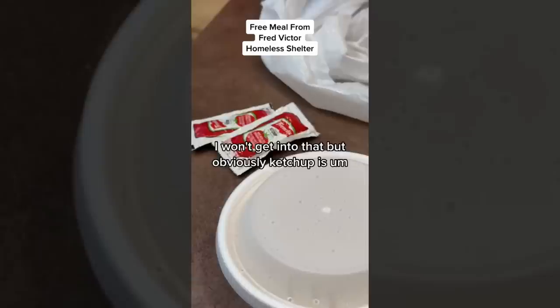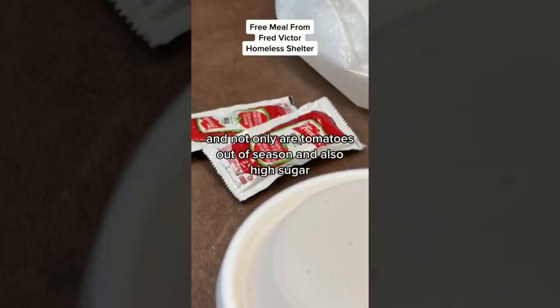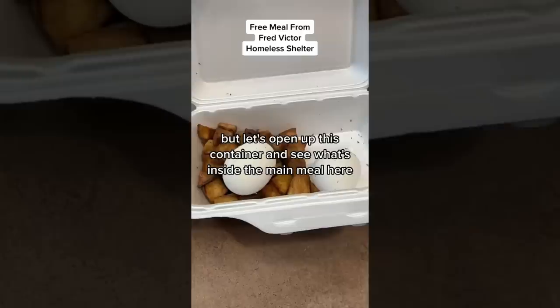There are two ketchup packets. The ketchup has tomatoes, and not only are tomatoes out of season, but ketchup is also high in sugar.